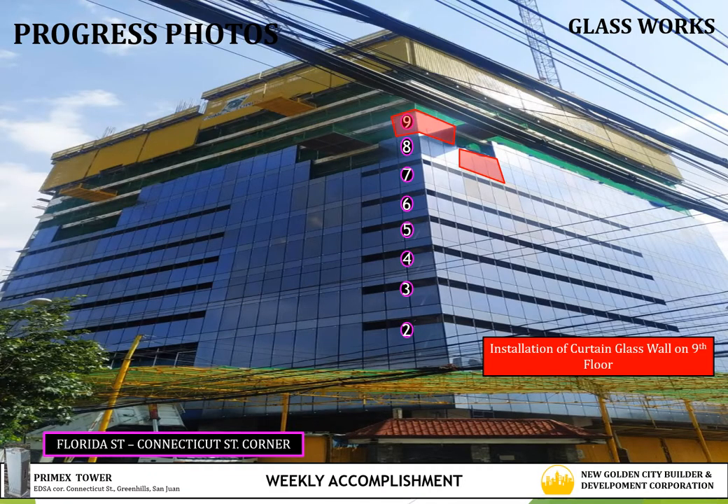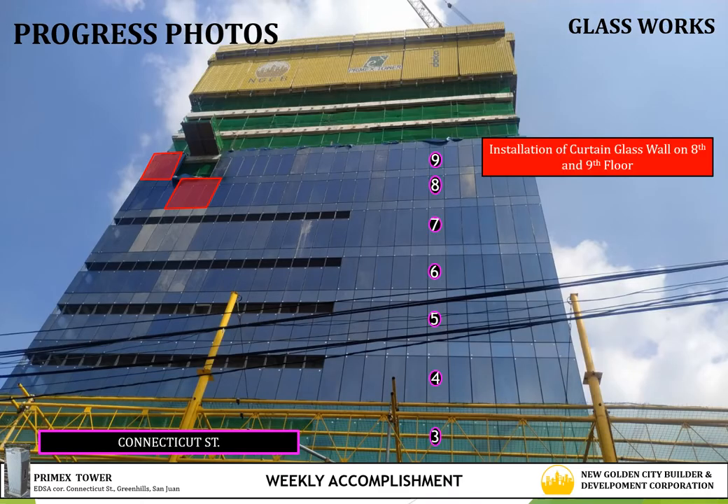Now we continue on the accomplishment of glass works. The update activities for this week is the installation of panels at the 9th floor facing Connecticut Street. This is the clear view for the updated installed glass panels on the left side of the 9th floor facing Connecticut Street.